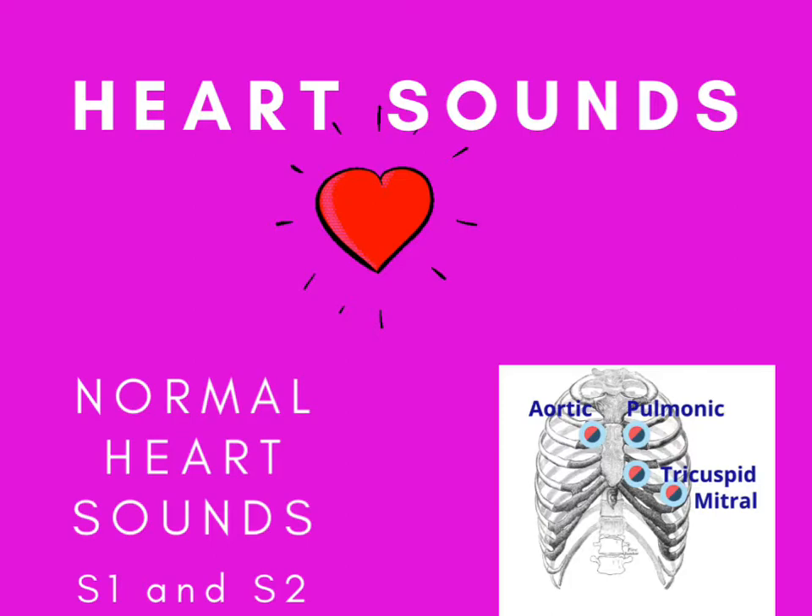We listen for the aortic S2 sound at the second intercostal space, right sternal border, and the pulmonic S2 sound at the second intercostal space, left sternal border. The S2 sound is loudest at the base of the heart and splits on inspiration. In a right bundle branch block, the split is wide and fixed. In pulmonary embolism (PE), the S2 sound is louder than usual. S2 indicates the end of systole and the start of diastole — and this is the answer to the AACN question: a loud S2 most likely means PE.